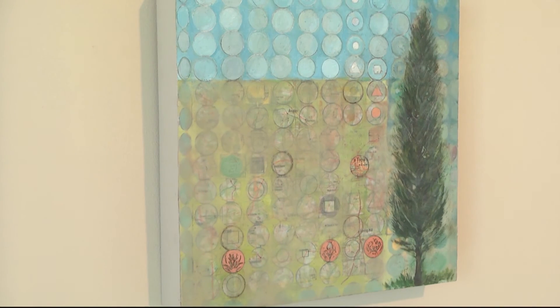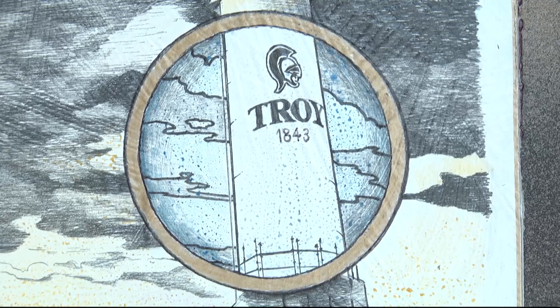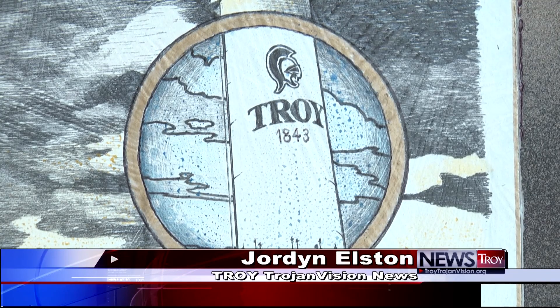The Johnson Center is currently making arrangements to raise the extra $50,000. Jordan Elston, Troy, Trojan Vision News.